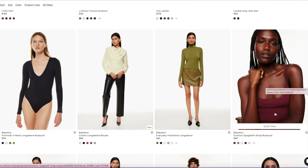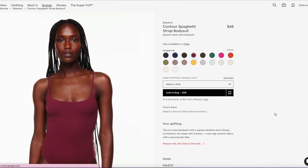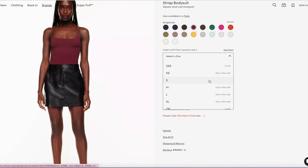Let me know down in the comments — are you more of a Babaton girl or maybe a Wilfred? Which one do you gravitate towards? I just noticed the Contour Spaghetti Strap bodysuit — this is so cute and it comes in Grapevine. I would seriously consider picking this up because it is so pretty. I just love this grapey, winey color — it's amazing. And there's a bunch of smalls left, so that's good.